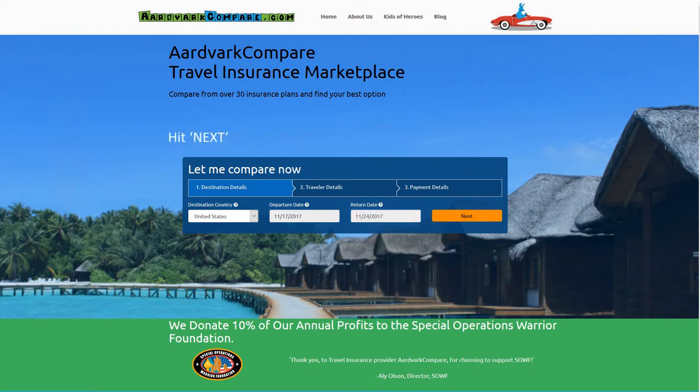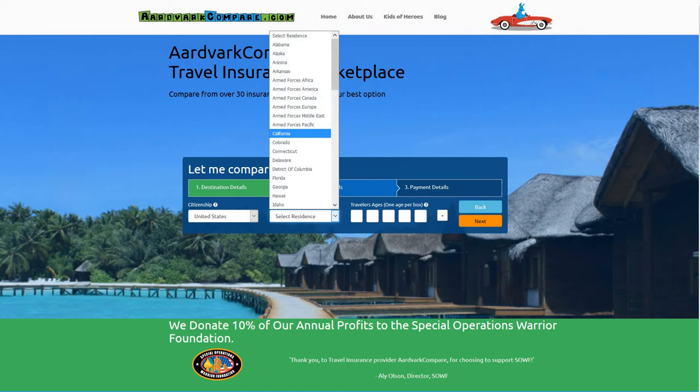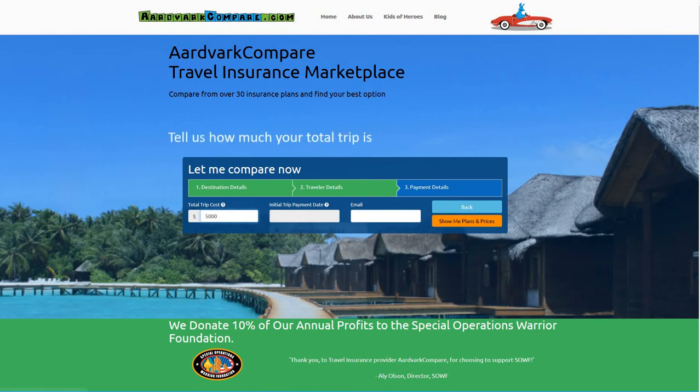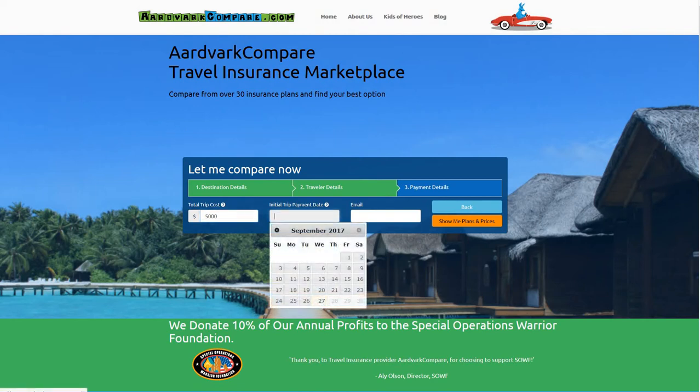United Healthcare Travel Insurance is very expensive with some confusing options. It does have high levels of medical insurance coverage for those under the age of 70. However, as travelers age, United Healthcare Travel Insurance offers less and less protection. United Healthcare Travel Insurance is branded as Safe Trip Travel Protection and is sold by United Healthcare as a Supplemental Insurance Plan.